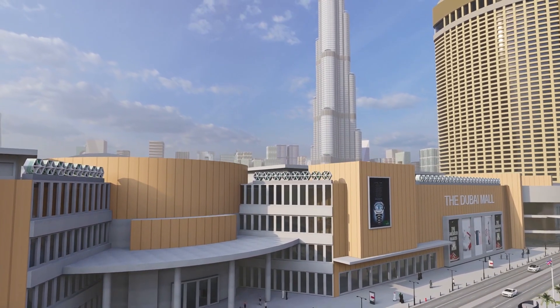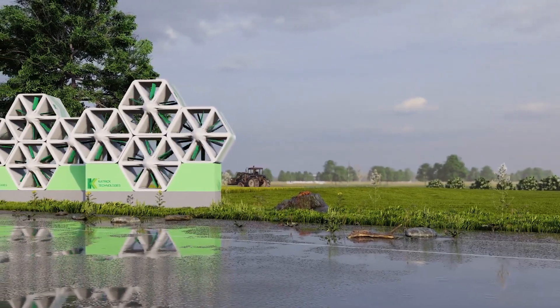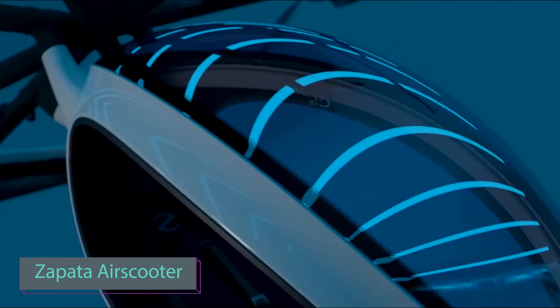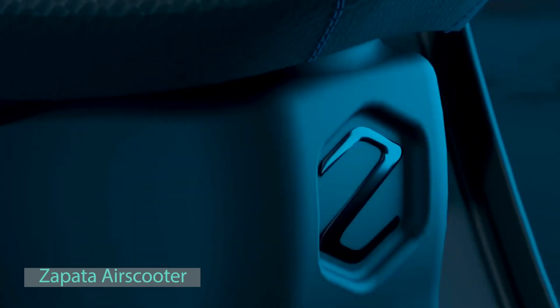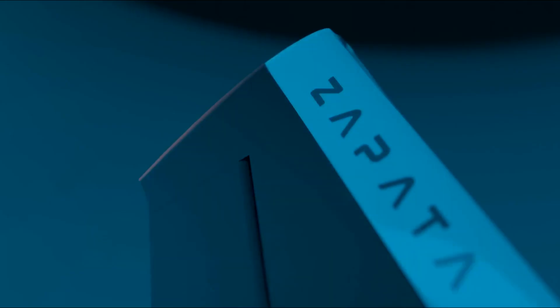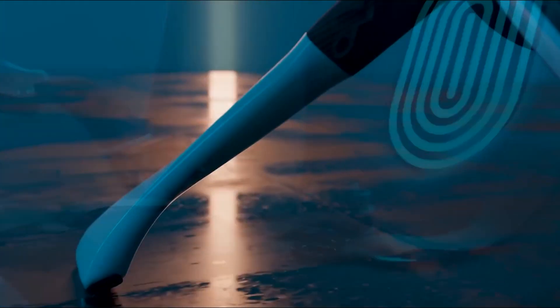Frankie Zapata, a pioneer in personal flight, is pushing the limits of aviation dreams. His creations include the flyboard, jet pack, and jet racer. Now Zapata's latest innovation, the air scooter, is taking us closer to personal flight.